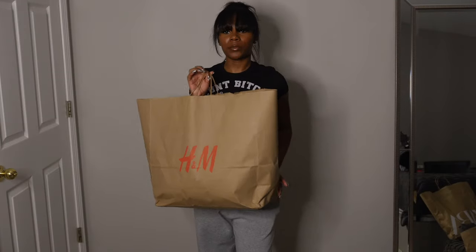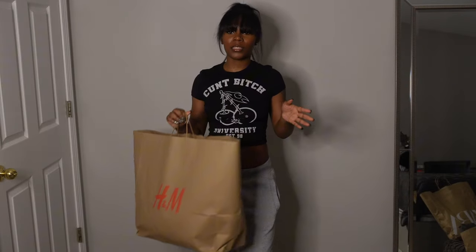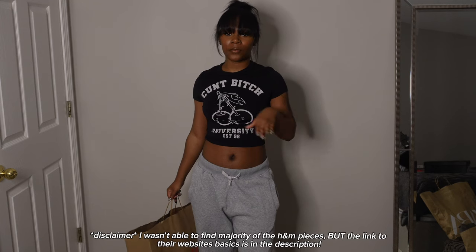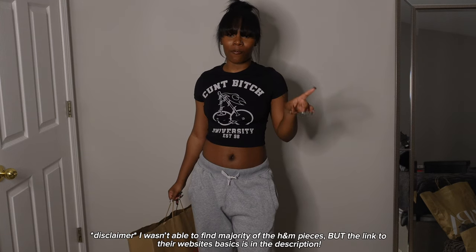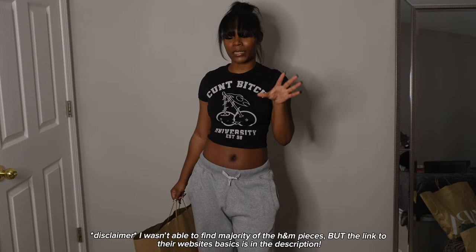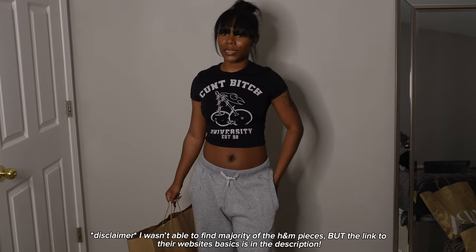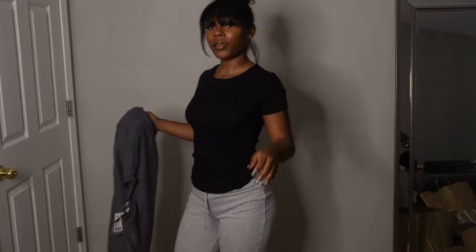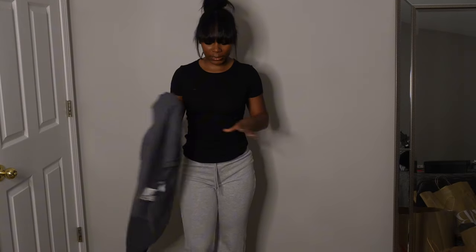Okay y'all, first I'm going to start with H&M. I really didn't get like five pieces — it's all basics from H&M, and for the most part I got them for cosmetology school, so half of this stuff is all black. I've already worn two of the things — the sweatshirt and the pants. I'm gonna show y'all and try on one of each piece.